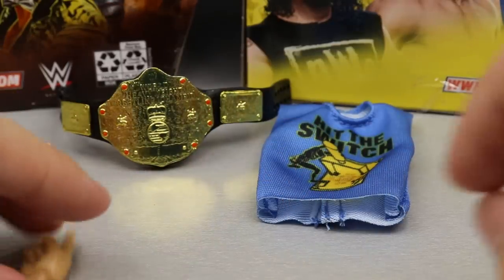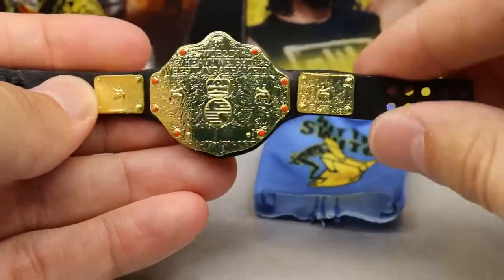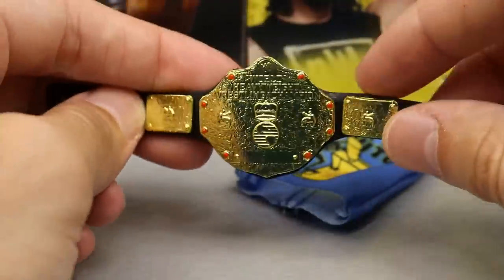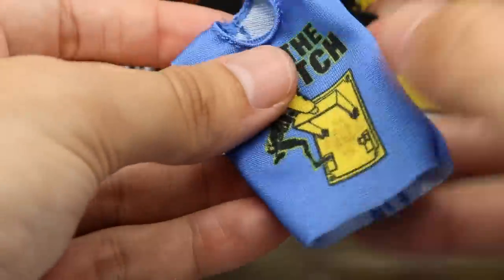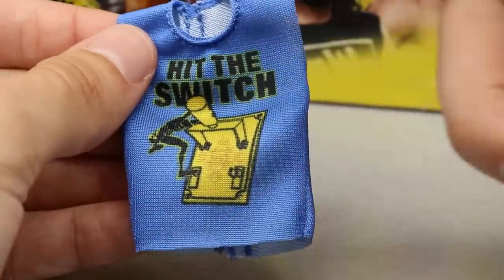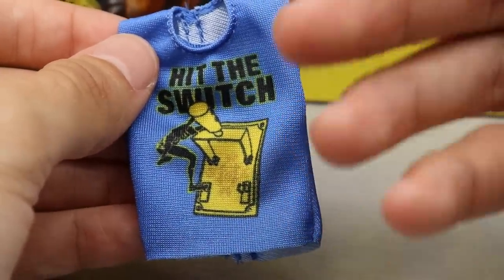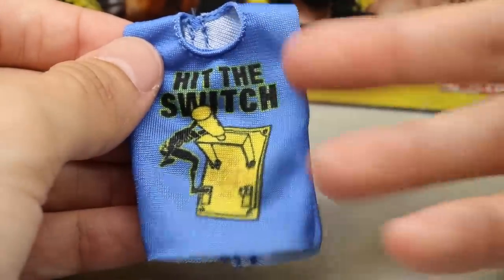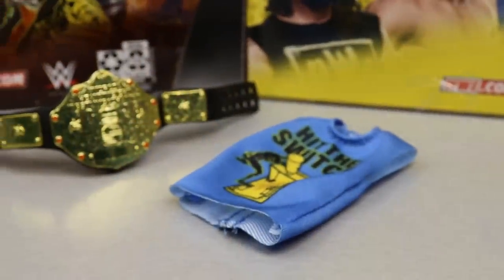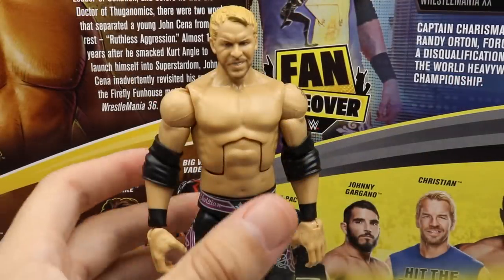We also get a World Heavyweight Championship, which we've seen many times before, but I always enjoy getting one — wish they'd bring this title back. Next up is the cloth 'Hit the Switch' t-shirt in blue with the graphic on it. I'm always happy to get a cloth accessory. It looks identical to the actual shirt based on the back of the packaging — really nice color.